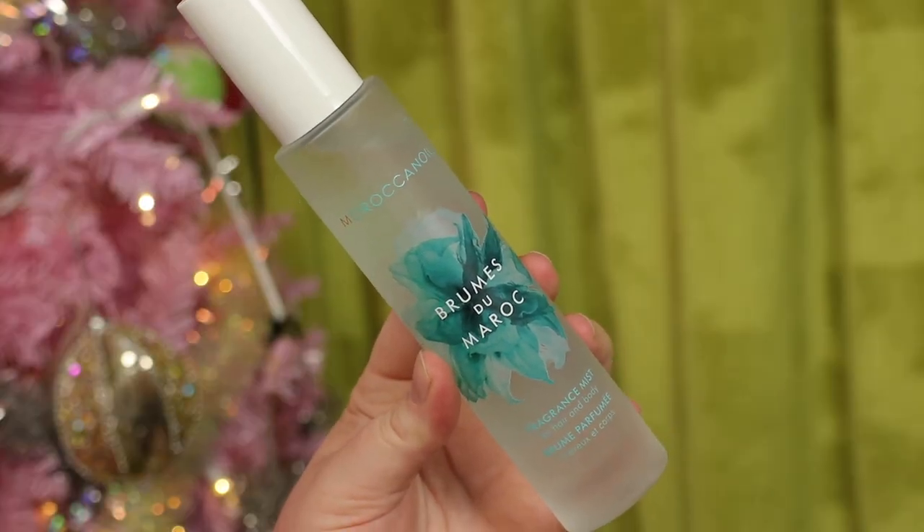Next I bought myself the Moroccanoil Fragrance Mist, which is for your hair and body. I love the smell of Moroccanoil and was excited when they released this, but honestly there's just nothing like using the actual hair products. I can tell this isn't the same even though it's supposed to be that scent. I wish I had bought the smaller size or honestly not purchased it at all. You can't fake it with this — it has to be in the hair products.